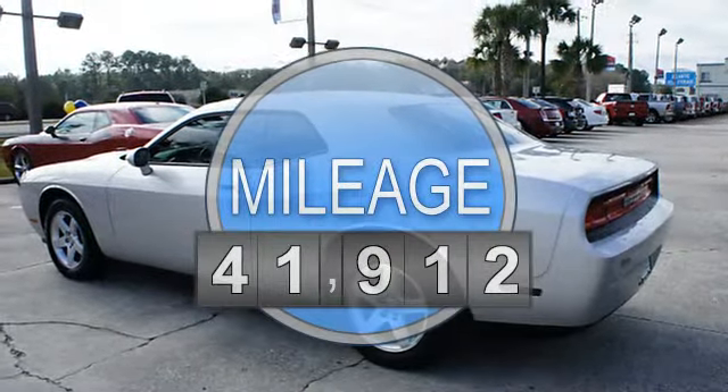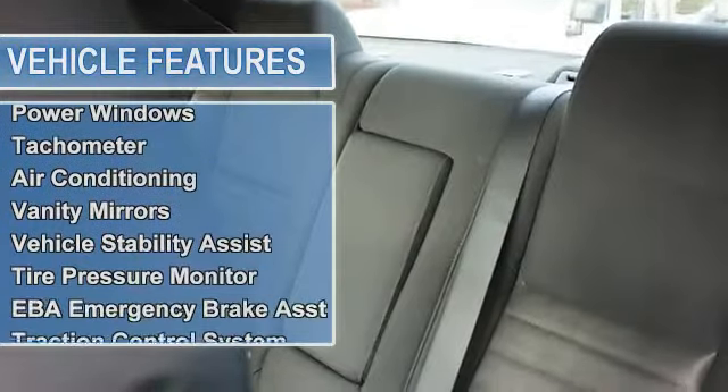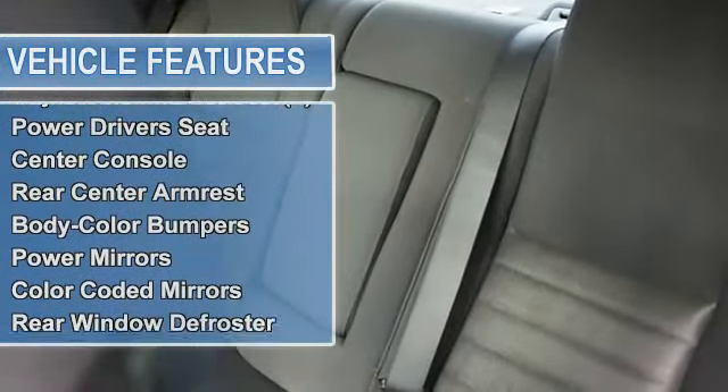Tachometer, air conditioning, vanity mirrors, vehicle stability assist, tire pressure monitor, EBA emergency brake assist, traction control system, anti-theft device, and auto express down window.